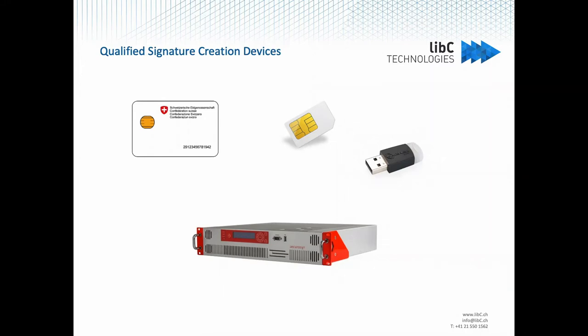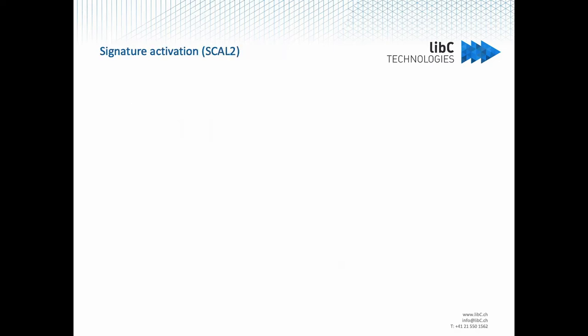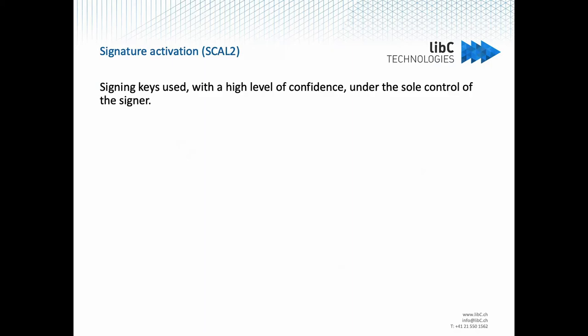But if you want to use that kind of remote device to create a qualified signature, you have to implement SCAL2, which is the acronym for Sole Control Assurance Level 2. The goal is to ensure that the signing keys are used with a high level of confidence under the sole control of the signer.